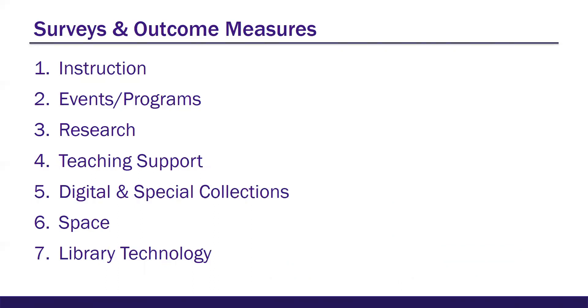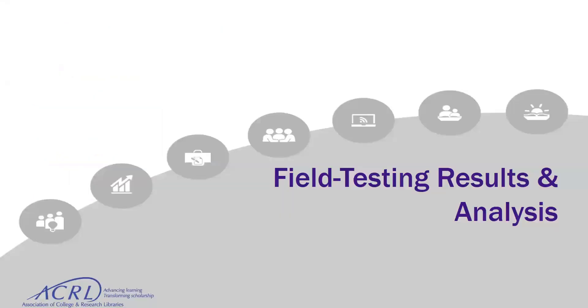Instruction, events and programs, research, teaching support, digital and special collections, space, and library technology are the seven survey topics the task force decided on. The public library model originally had seven surveys, but those topics — like summer reading — really weren't applicable in the academic environment. So the task force started from the PLA model and worked through meetings to identify these seven areas as broadly applicable across the academic library environment.